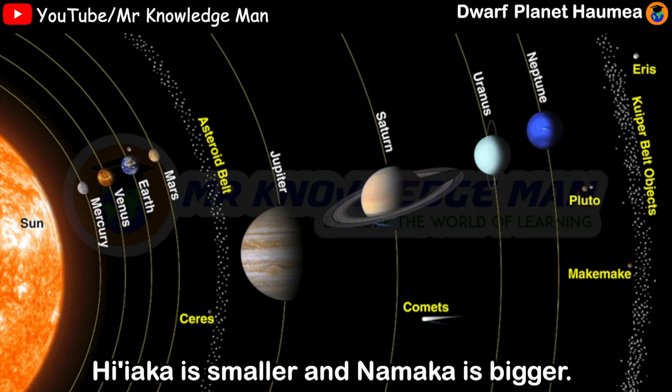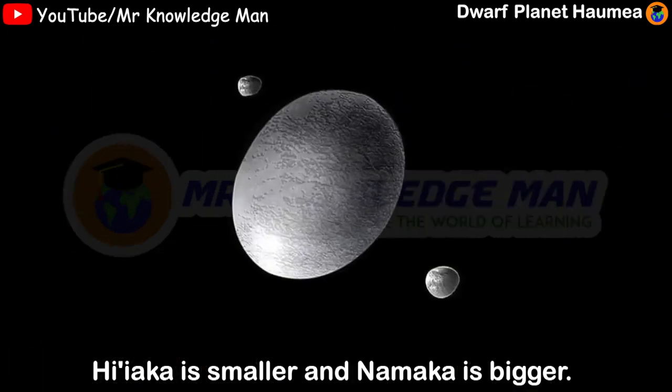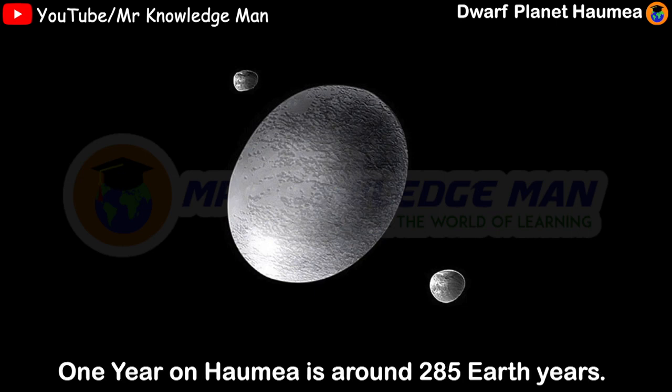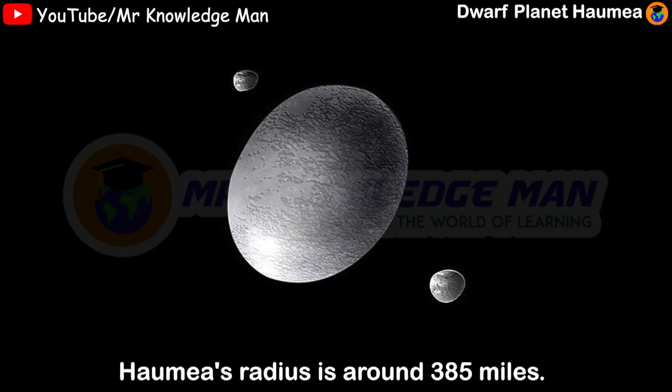Namika is smaller and Namika is bigger. One day on Haumea is around 4 hours on Earth. One year on Haumea is around 285 Earth years. Haumea's radius is around 395 miles.